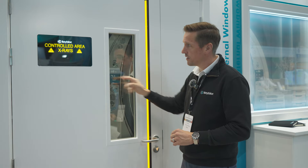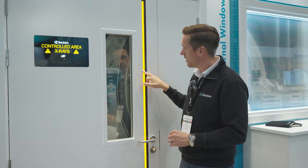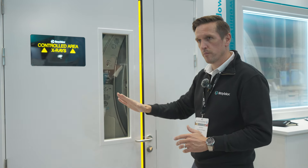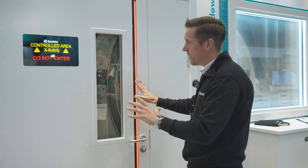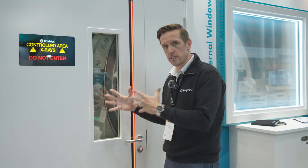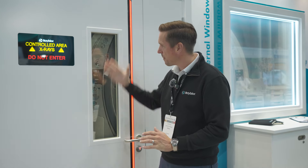We've also introduced a two-tone strip: yellow on the left comes on first, and then when the 'do not enter' activates, red takes over. So as you go to enter the door and look at the handle, the red light comes on and just stops you from entering the room whilst x-rays are on — preventing unnecessary disturbance within the room. It's proven really popular and we're welcoming feedback from the discussions we've had here.